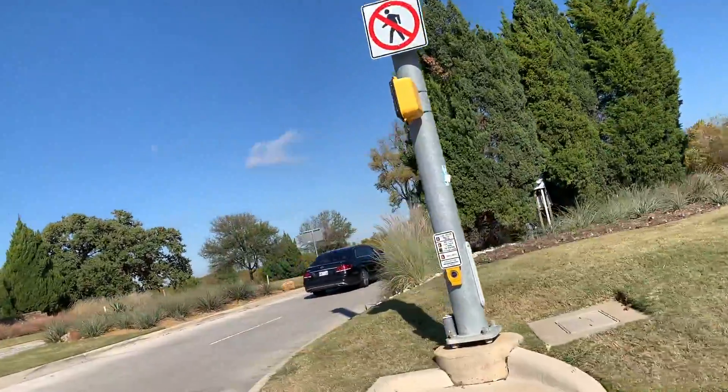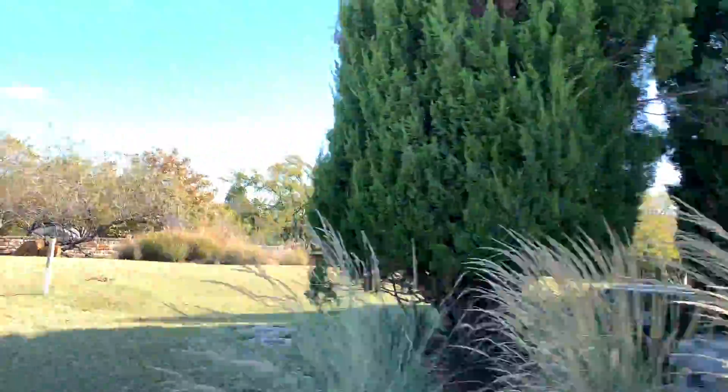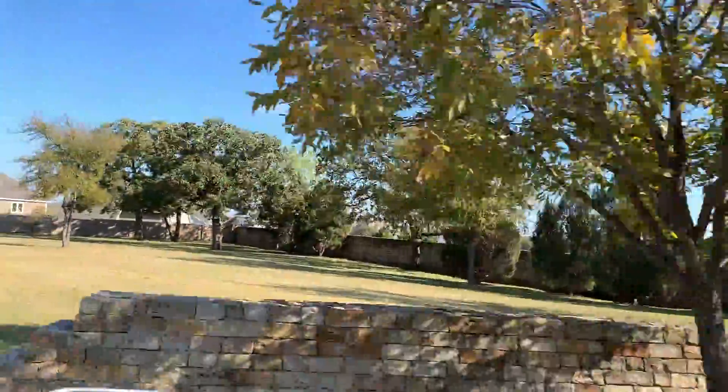The developers for Lantana took inspiration from the Texas Hill Country when they were designing Lantana. You can see it from the landscaping to the flowers and the stone walls — really cool features.